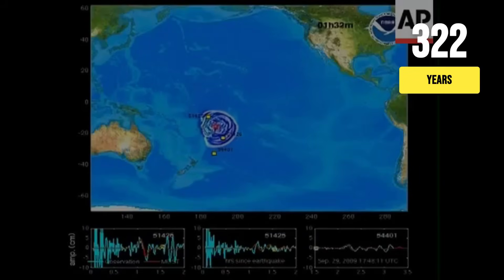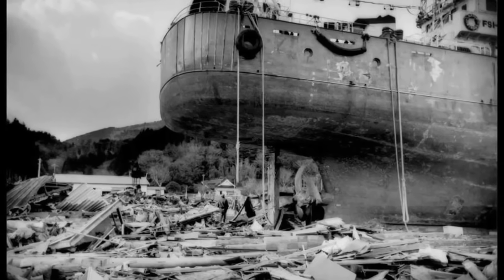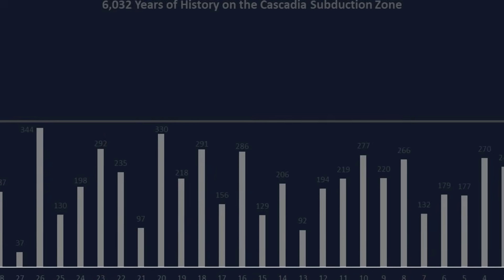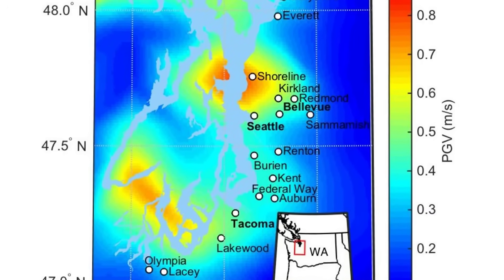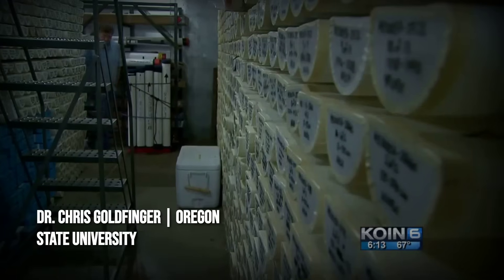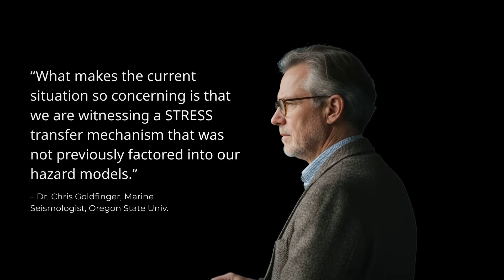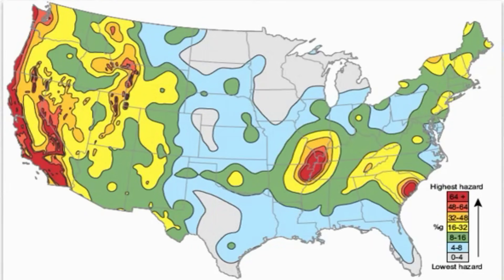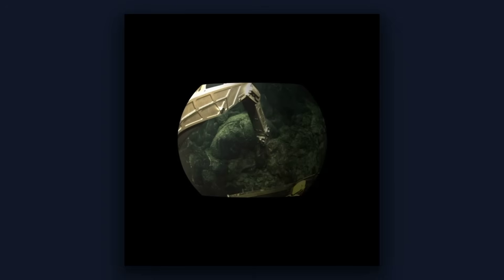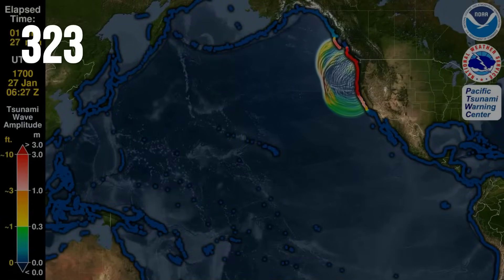That magnitude 9.0 megathrust earthquake generated a tsunami that devastated coastal villages across the Pacific Northwest before crossing the ocean to strike Japan's shores. Geological evidence suggests the Cascadia fault ruptures on average every 300 to 500 years, placing the region squarely in the time frame when another event could occur. Dr. Chris Goldfinger, a leading Cascadia researcher at Oregon State University, explains that what makes the current situation so concerning is that we are witnessing a stress transfer mechanism not previously factored into hazard models. The fault is already at its breaking point after three centuries of strain accumulation, and any additional stress input — especially one delivered as suddenly as this volcanic pulse — significantly increases the probability of triggering a full rupture.